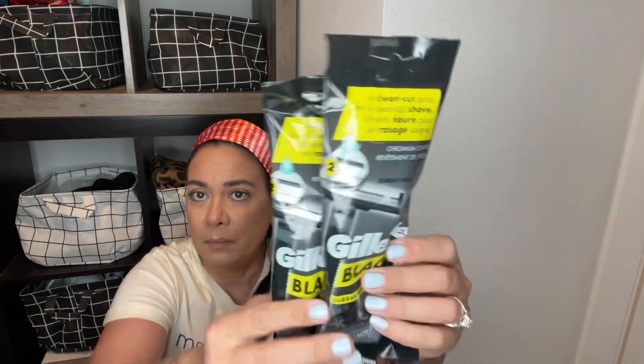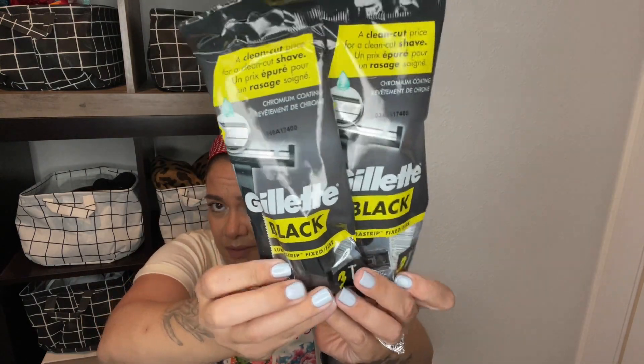I picked up some disposable razors for my hubby — they say 'a clean cut price for a clean cut shave,' chromium coating, two blades with a lubra strip, and you get three in the pack. I also picked them up possibly for my own legs because sometimes men's shavers are better. And then I picked up the Germx hand sanitizer — I love having this hanging out of my bag. I picked another one up for my purse.